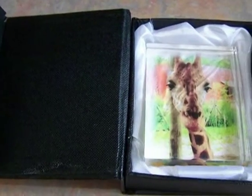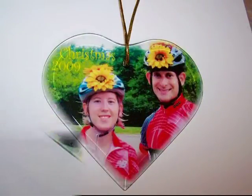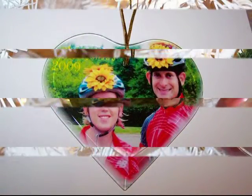Crystals are 100% genuine crystal, featuring 360 degrees of sparkling transparency. Crystal Infusion products are available in many different shapes, sizes, and price ranges. There is something for everyone and every budget.